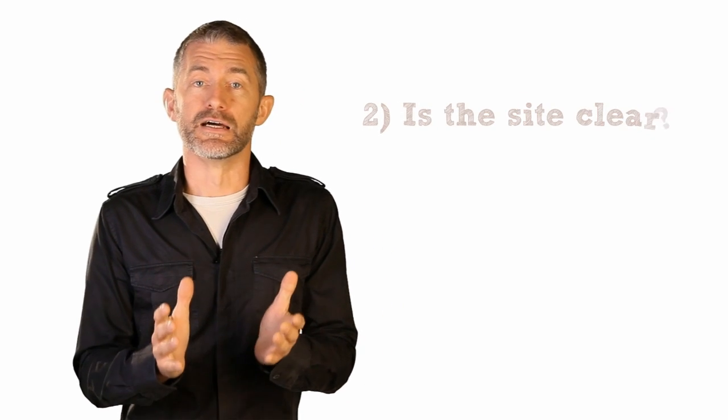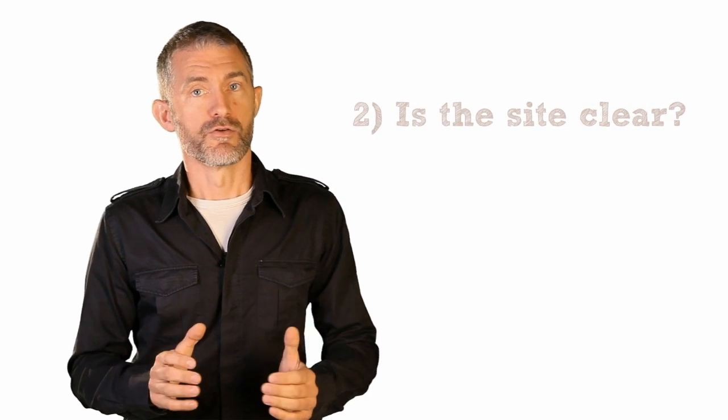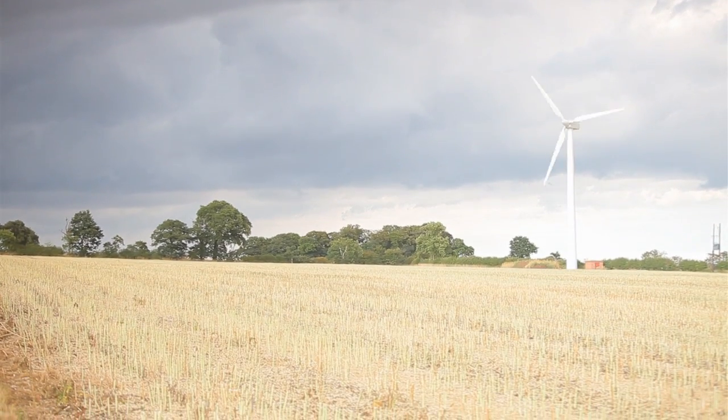Is the site clear of trees or buildings? Remember, you want clean wind as far as possible. But some woodland or other feature is probably OK if you are looking at a turbine that will be significantly taller than any obstacles.